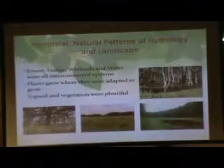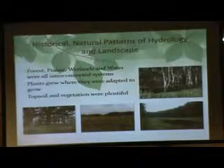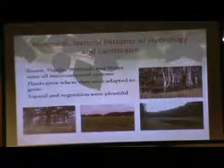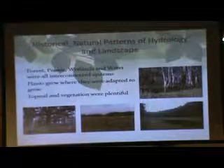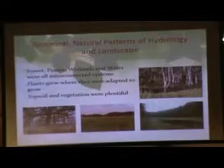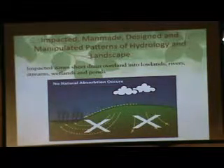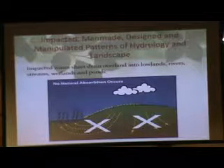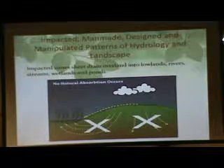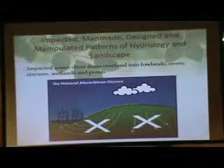I have a friend who has 160 acres in Antigo — it's remarkably flat, yet the subtle heat and elevation changes drive what trees grow where because they're adapted to those conditions. That's what naturally happened. Then we came along with impacted, man-made, designed, and manipulated hydrology. We basically cut off natural processes. Water doesn't get absorbed the way it used to — compacting soil, paving over it, doing things that prevent infiltration into the subgrade.